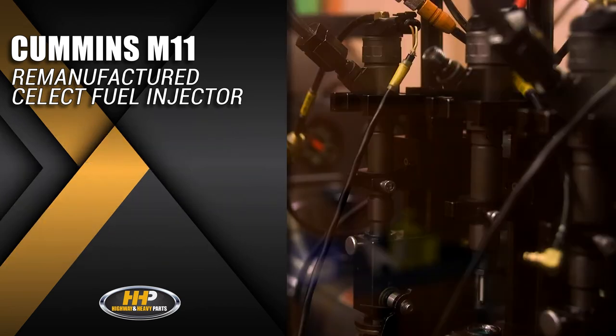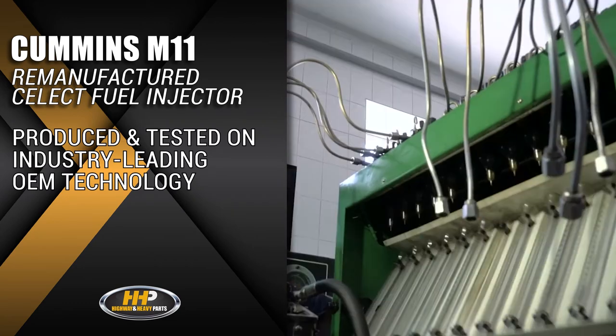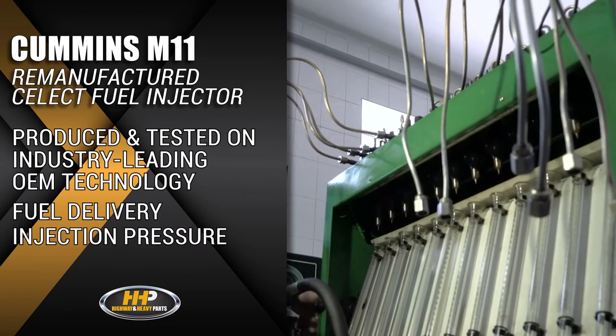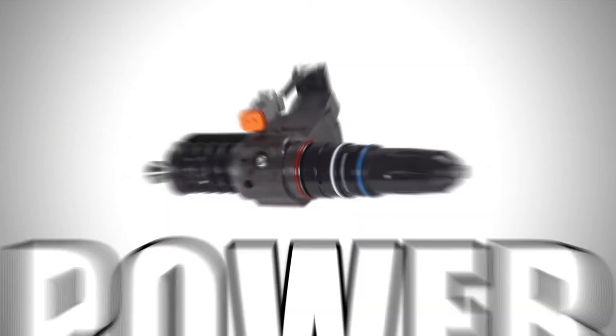All our injectors are produced and tested on industry-leading OEM technology and tested for fuel delivery, injection pressure, and timing. Quality, performance, and power.